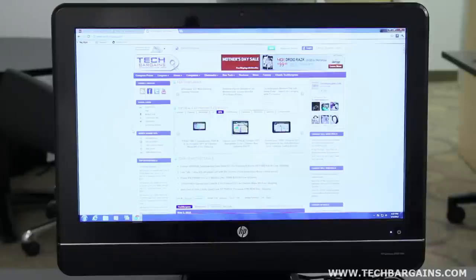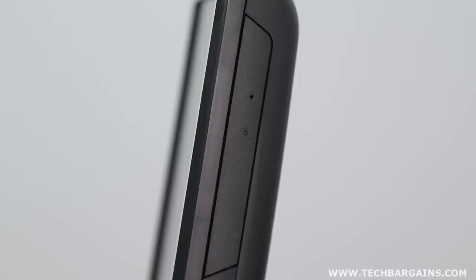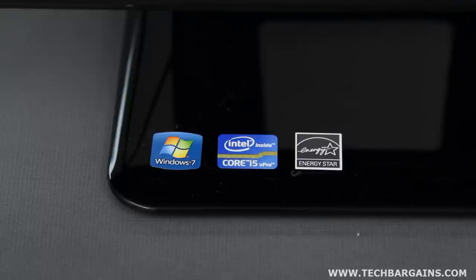It came with Intel HD Graphics 2000, which displayed content on the 23-inch HD LED display with a native resolution of 1920x1080. The all-in-one came with a 500GB hard drive spinning at 7200 RPM, as well as a super multi-DVD burner. It also came with 6 USB 2.0 ports, built-in stereo speakers, full WiFi support, and a multi-card reader.